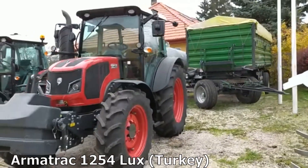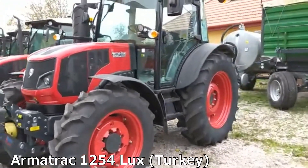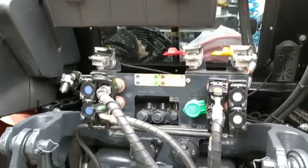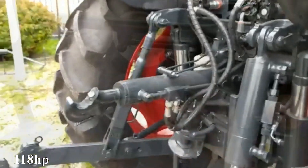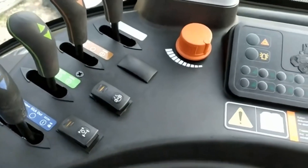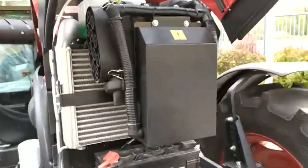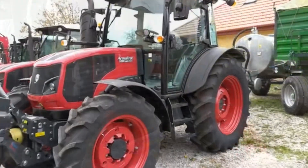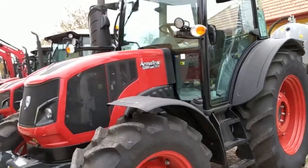Amatrak 1254LUX, Turkey. The Amatrak 1254LUX tractor is equipped with a high-performance 4-cylinder Deutz-Fahr 4 Final engine with 818hp, a mechanical synchronized FT-557L transmission and 4WD all-wheel drive. The technique has high performance with lower fuel consumption due to the use of an intercooler and turbocharger.